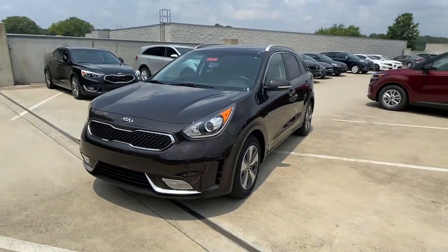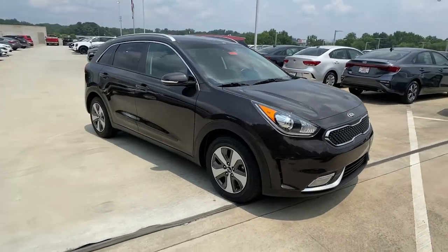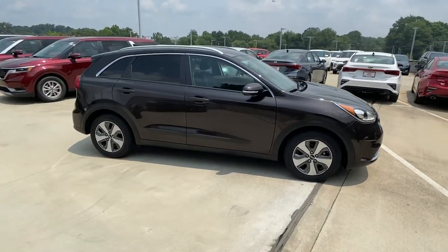You just found the 2017 Kia Niro. With less than 60,000 miles on the odometer, this vehicle stands out from the rest.